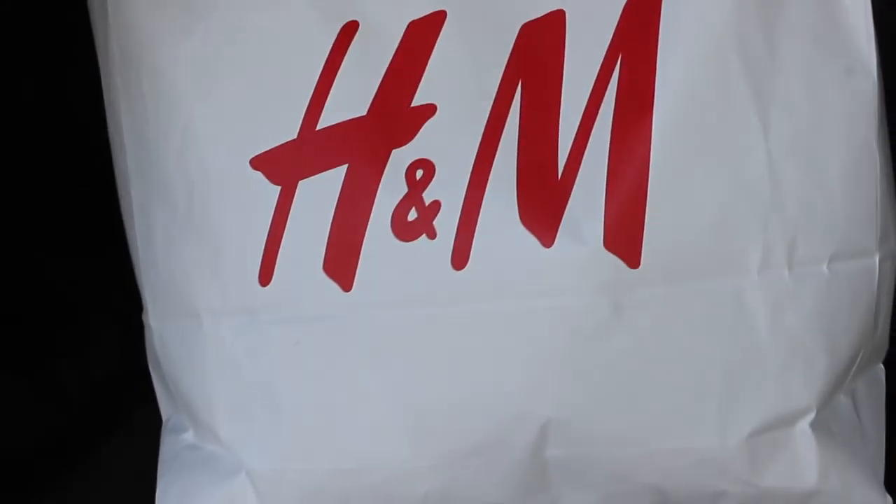Hey guys, welcome back to my channel! Today I'm doing a haul video. Last week I uploaded a vlog where I went to H&M, Quest Mall, and Max Fashion and did lots of winter shopping. I was super excited to share it with you guys. I've got a few things from H&M, lots of things from Quest Mall, and also from Max Fashion - they have beautiful, stylish outfits and I was in love.